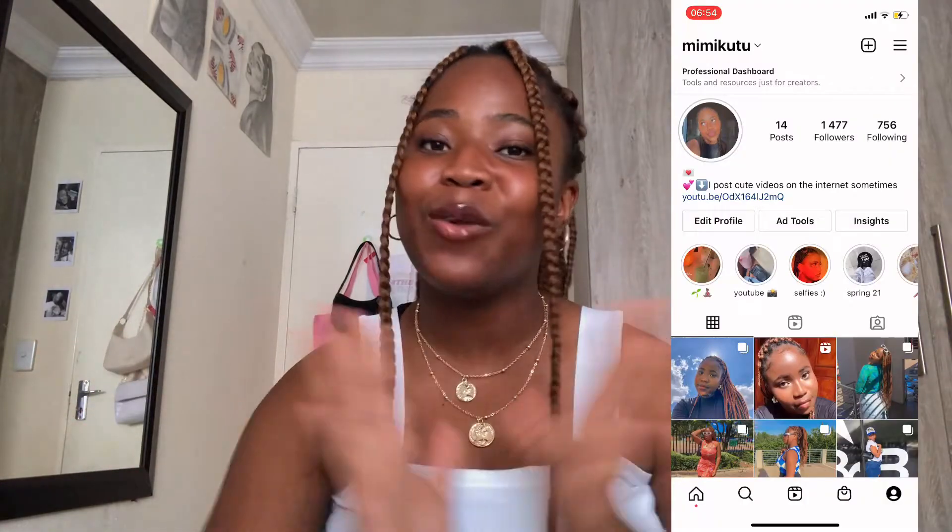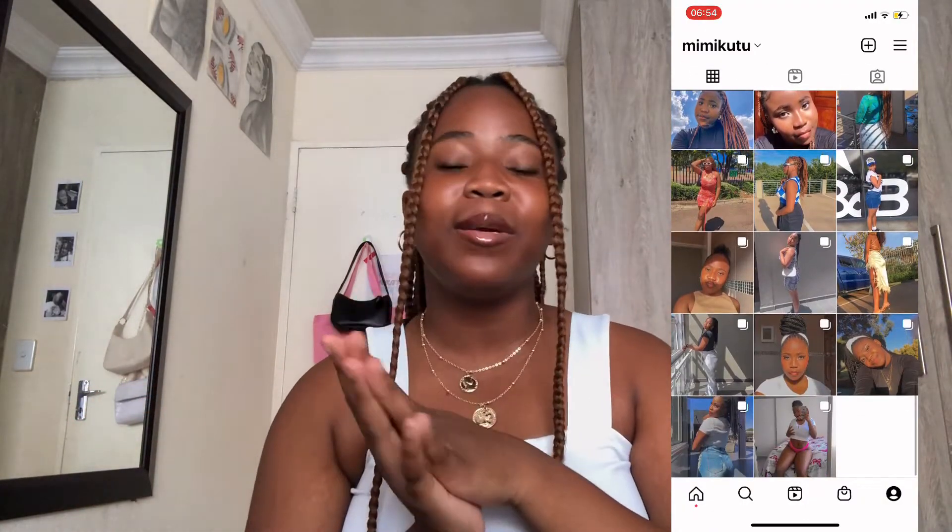Hey guys, welcome back to my channel! Before we get into this video, I would just like to apologize for any background noises because there's a bit of construction happening at our house. With that out of the way, welcome back — and welcome to my channel if you're new. In today's video I'm going to be doing a little Zoffo haul.